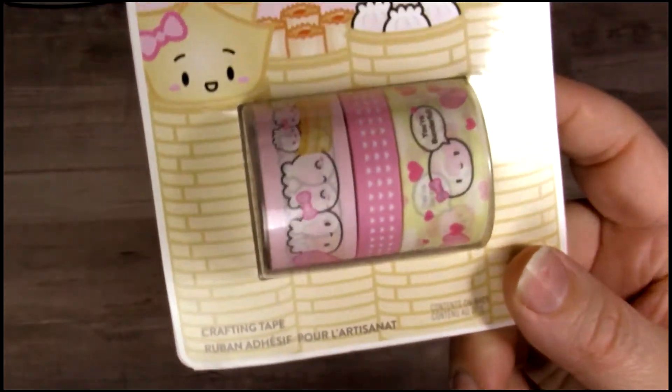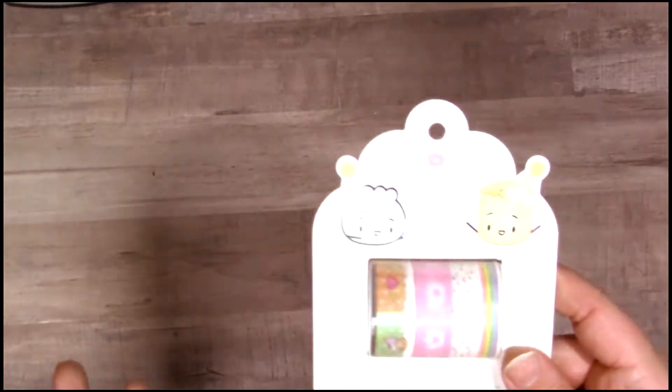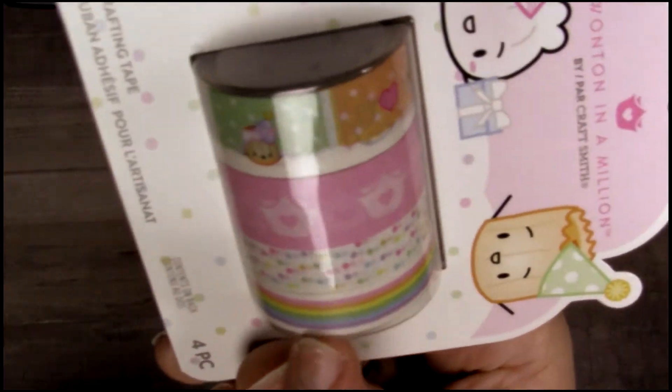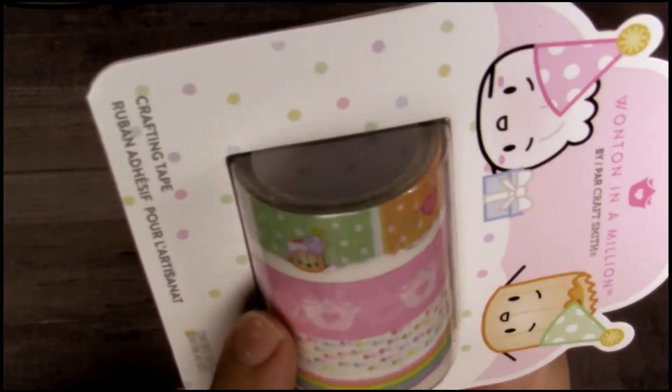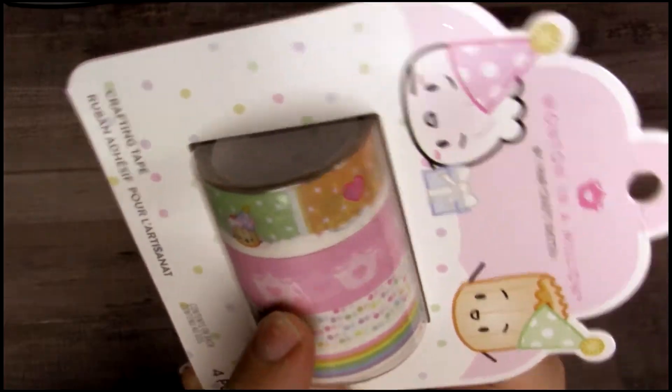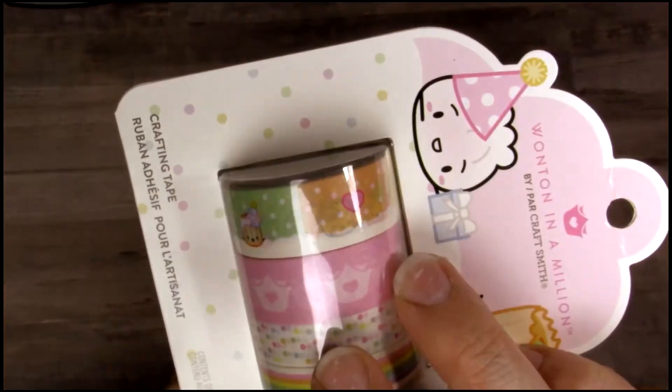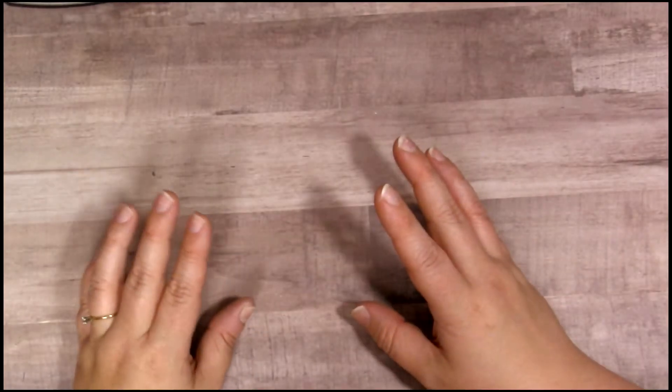Those were really cute — very cute for Valentine's Day for sure! The last one I picked up from Wonton in a Million is the birthday one. I absolutely love this rainbow pastel confetti, I love this pink which is her logo, and then here it's just all her little dim sum with little party hats, which I thought were really cute.